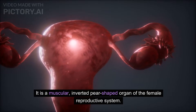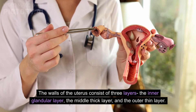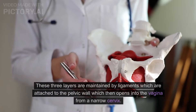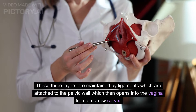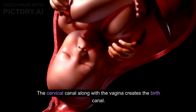The uterus, also called the womb, is a muscular inverted pear-shaped organ of the female reproductive system. The walls of the uterus consist of three layers: the inner glandular layer, the middle thick layer, and the outer thin layer. These three layers are maintained by ligaments attached to the pelvic wall.